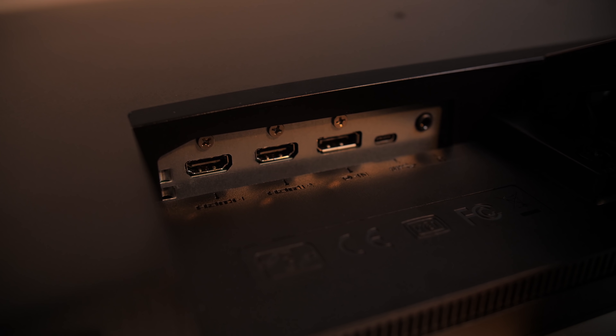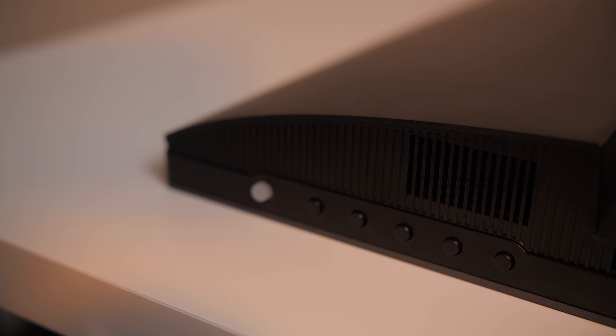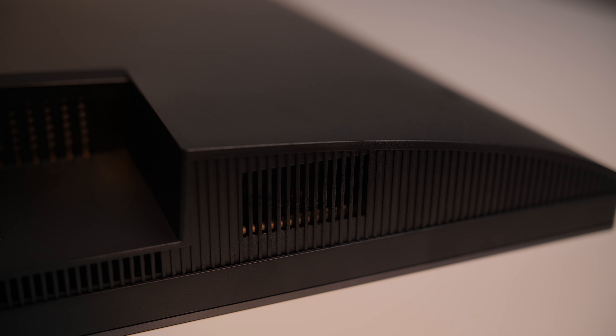There are two HDMI ports, one DisplayPort, a USB-C port, and a headphone port. It does have a couple of built-in speakers, but they sound pretty terrible if you didn't want to use headphones or external speakers.